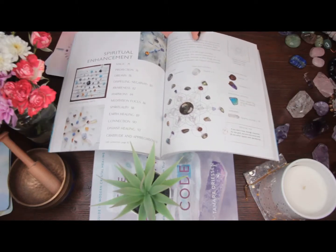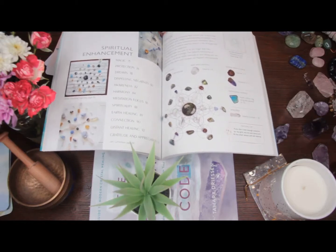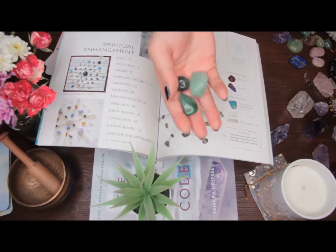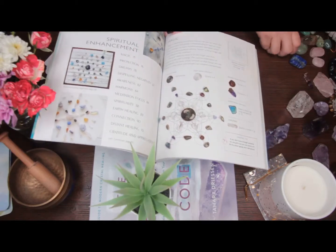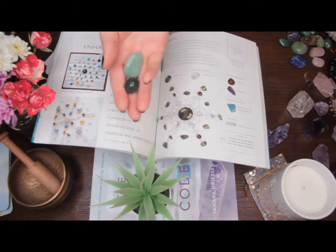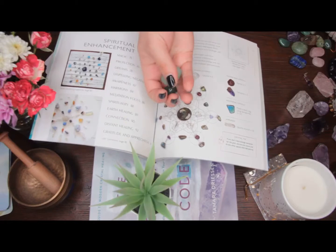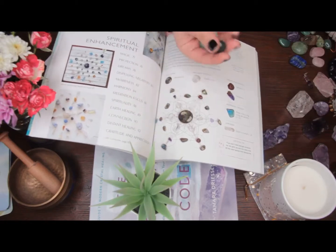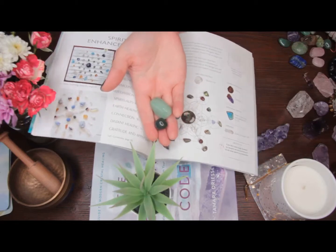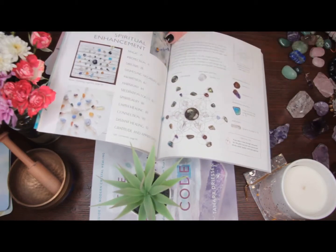I recommend using your intuition even to create one. I remember when I was a child, I loved these little tumble stones — I would collect them, loved digging them up out of the ground. I would sit in my room and start making grids without knowing what grids were. I was just playing, making patterns intuitively. It's funny because now I actually think about it too much, and I wish I could get back to that place where I'm just intuitively creating grids.